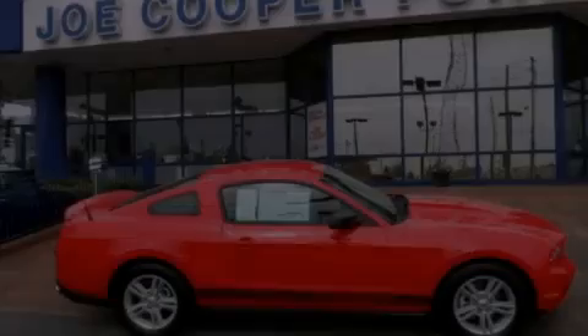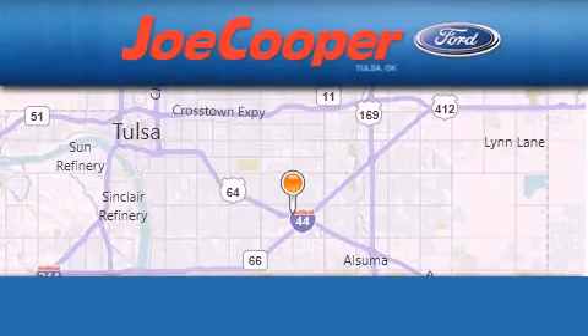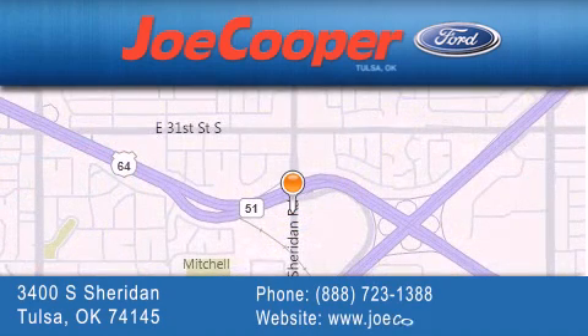We invite you to contact us today to learn more about this vehicle. Joe Cooper Ford Tulsa is located at 3400 South Sheridan in Tulsa. Our goal is to exceed all of your expectations to ensure that you'll return for future visits.